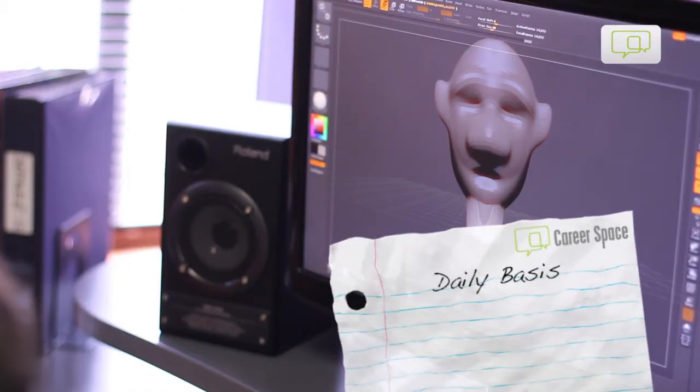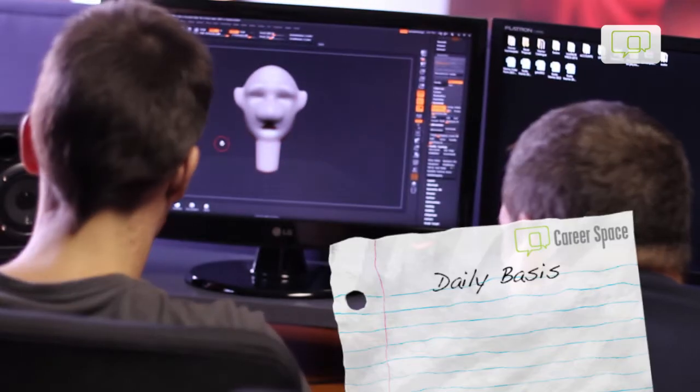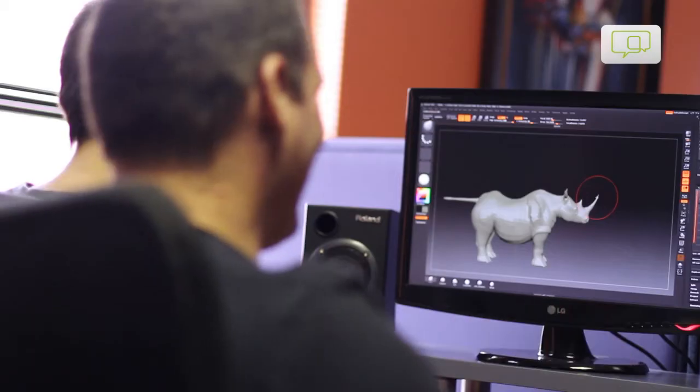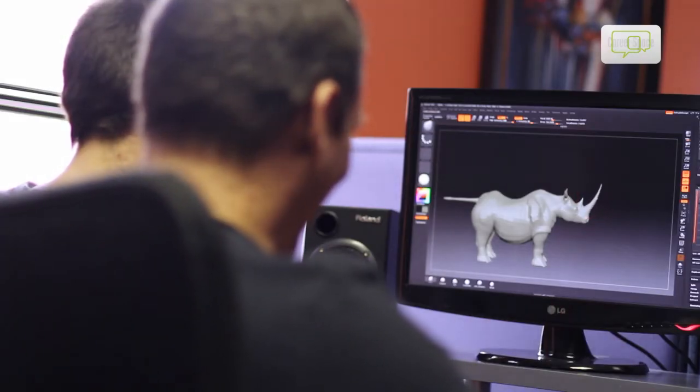On a day-to-day basis I will come in and take the storyboards that have been given to me from the client, and I will either model the character or whatever we're working on. After I've modeled it, I'll texture the model and then start to animate it — make it move around.